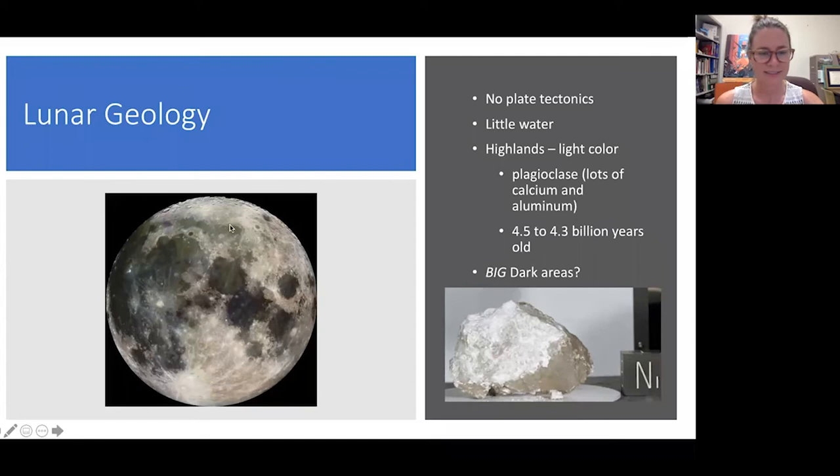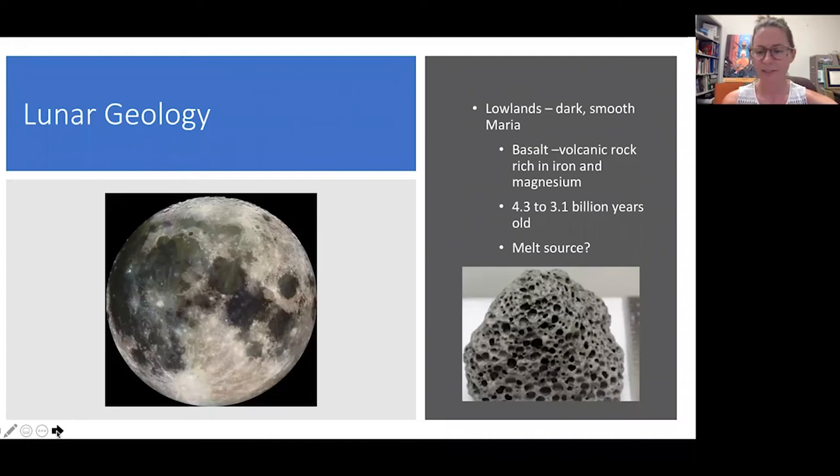That's the highlands — these light colored rocks. But what about those big dark areas? Those are made of basalt, the same regular basalt you might see on Hawaii. This rock has holes in it and is made up of minerals called pyroxene and olivine, rich in magnesium and iron — a lot heavier than that highlands rock rich in calcium and aluminum. The basalts are slightly younger but still really old: 4.3 to 3.1 billion years old. One of the main questions we have is: where did the basalts come from? There's no plate tectonics on the moon, so how did we get melted rock in the interior of the moon?